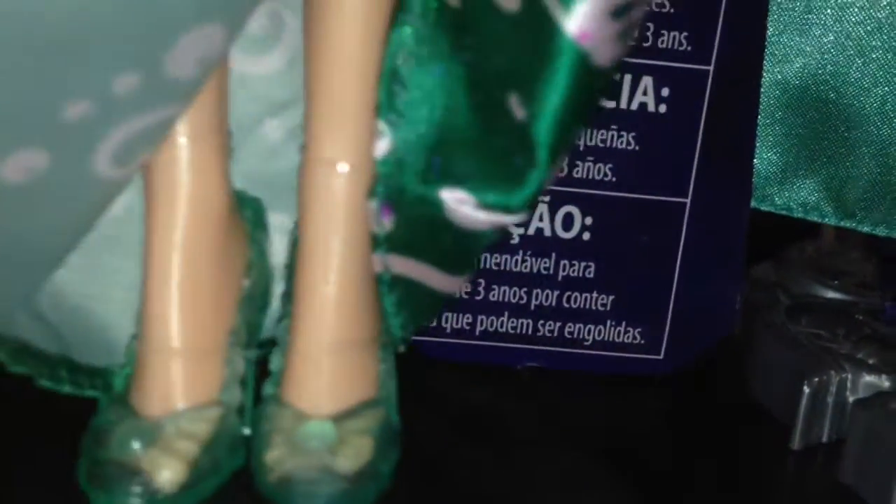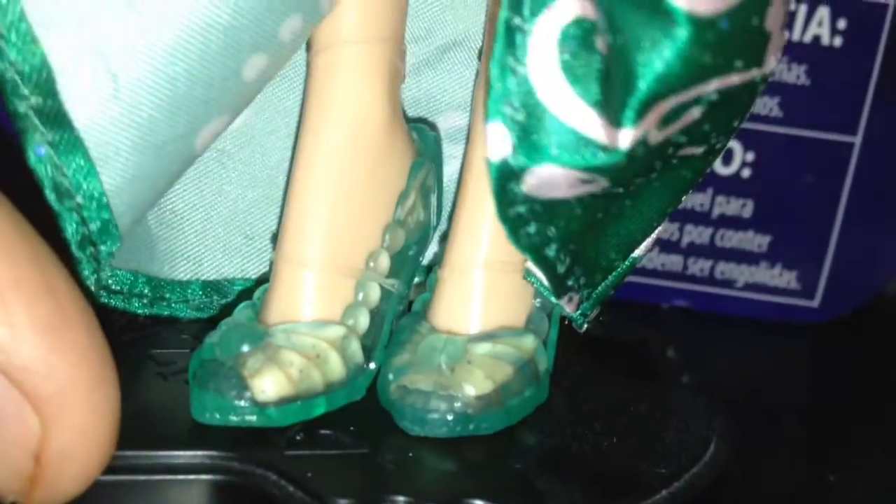Ariel is wearing these really cute shoes, and the shoes are a very unique mold too — they're not like normal Barbie-sized feet; they're quite big actually. She has on these transparent high heels with little bows in the front. Super cute.